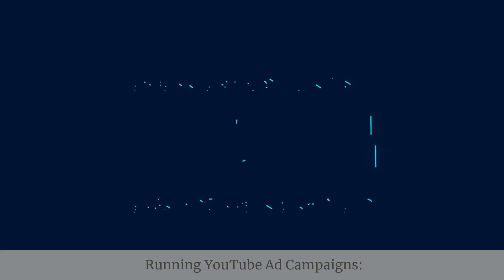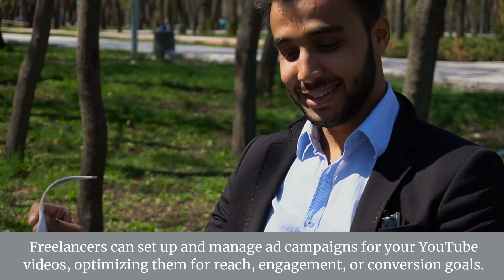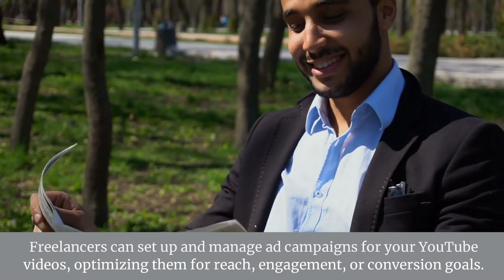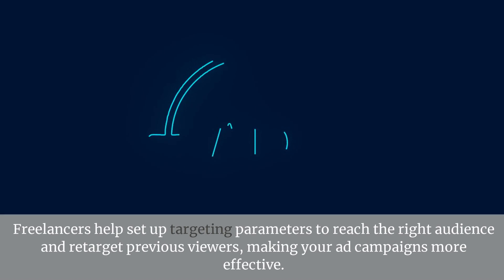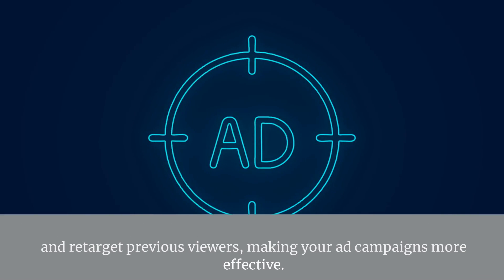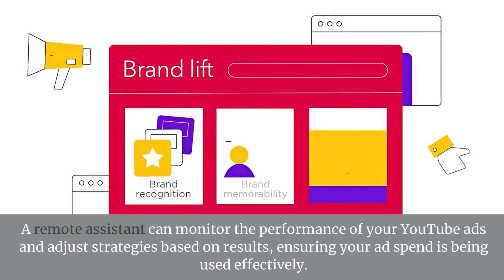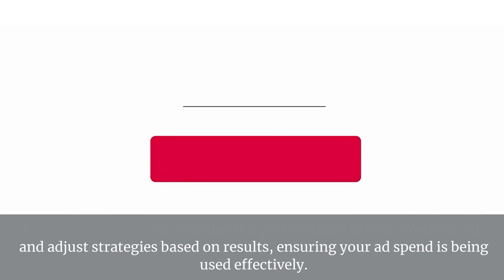Service 9: YouTube Ads Management — Running YouTube Ad Campaigns. Freelancers can set up and manage ad campaigns for your YouTube videos, optimizing them for reach, engagement, or conversion goals. Targeting and Retargeting. Freelancers help set up targeting parameters to reach the right audience and retarget previous viewers, making your ad campaigns more effective. Ad Performance Tracking. A remote assistant can monitor the performance of your YouTube ads and adjust strategies based on results, ensuring your ad spend is used effectively.